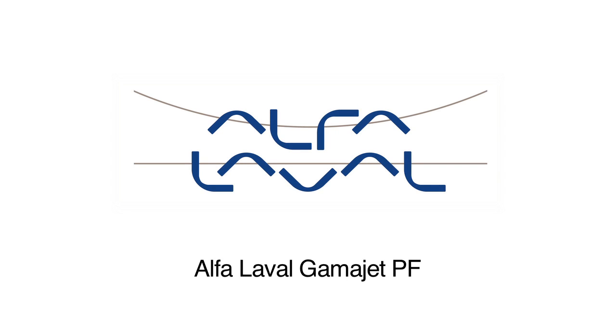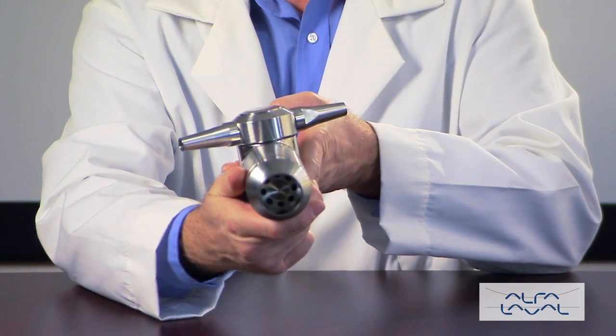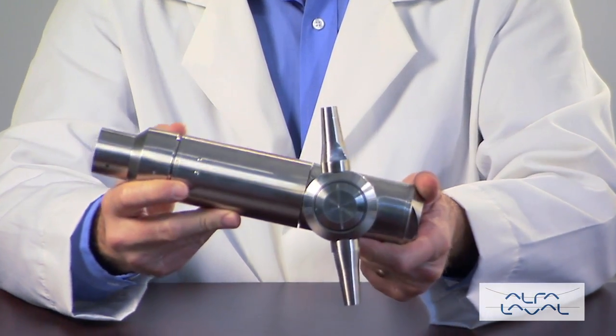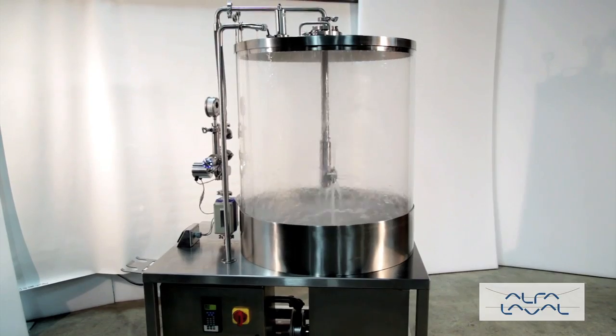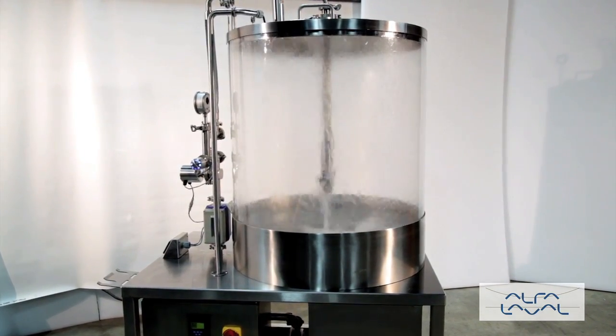The GammaJet PowerFlex tank cleaning machine was engineered to offer the most efficient and effective cleaning at a variety of pressures and flows. The PowerFlex uses the proven GammaJet impingement cleaning technology, scouring 100% of the tank every time. The PowerFlex tank cleaning machine is designed to be self-flushing, self-draining and self-lubricating.